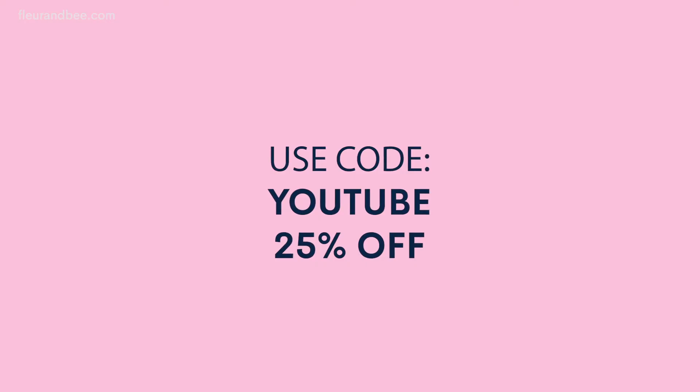So there you guys have it — five common skincare mistakes and some fun little tips to break those habits. Thank you so much for watching. If you're interested in learning more, please subscribe to our channel. You can also head to our website, fleurandbee.com, check out our products, and use code YouTube at checkout for 25% off. Bye for now!